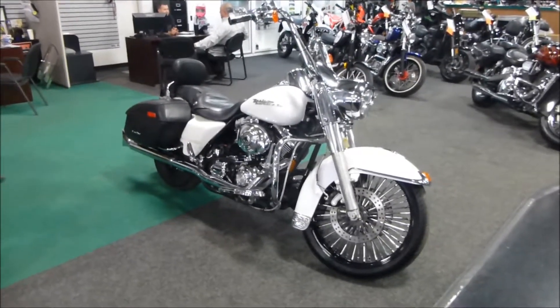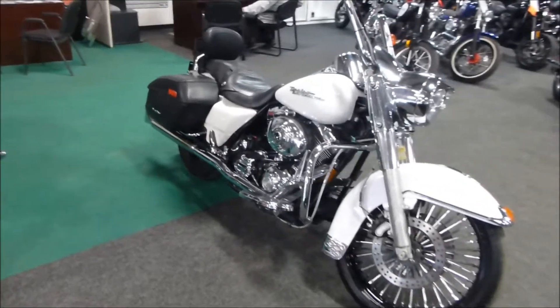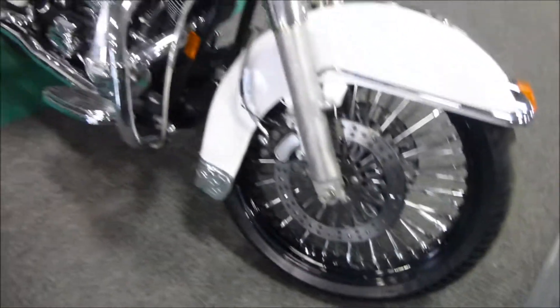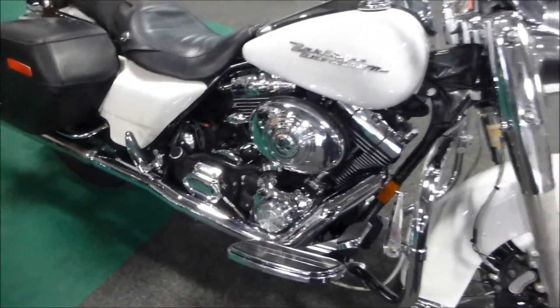Welcome back to Mega Motorsports, folks. We have a 2005 Harley-Davidson Road King Custom. It has aftermarket wheels, spoke wheels, and plenty of chrome has been added to this unit.